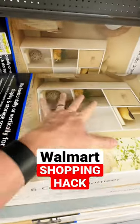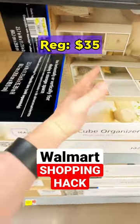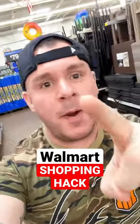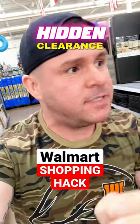These six cube organizers — they're plain white, originally around $35, but they're actually only $17. The cool thing about the bed frames in this Walmart, however, is they are on hidden clearance at a deep, deep discount.